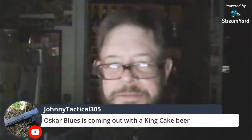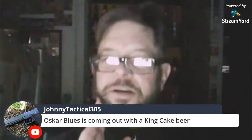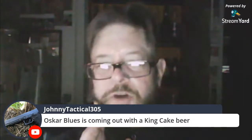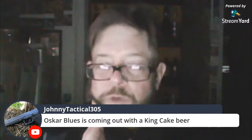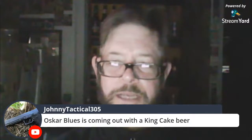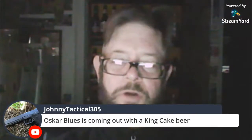Oscar Blues is coming out with a king cake beer. Abita launched their 2020 Mardi Gras beer this week — Mardi Gras Bach. Carnival starts Sunday night, 12th night, so Carnival's coming into play. Christmas season will end Sunday night and Mardi Gras will start. We're closing it out — if anybody wants to see any of the exciting liquors I've got coming up, let me know.